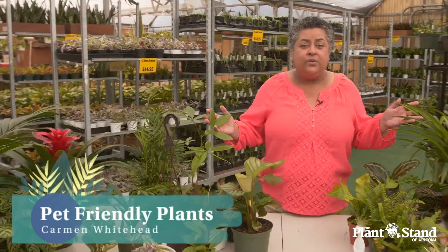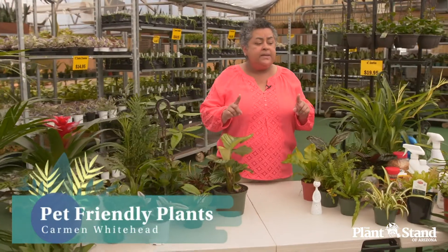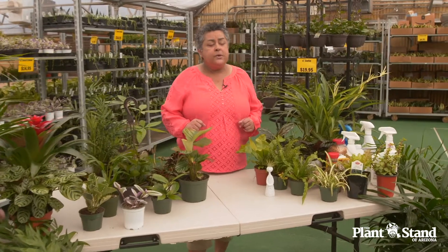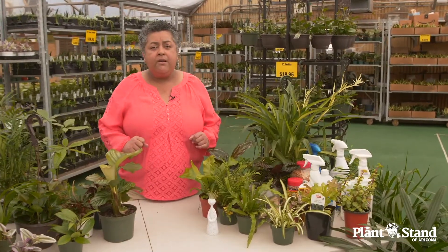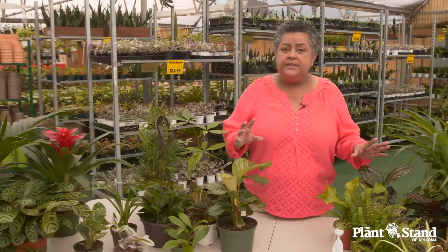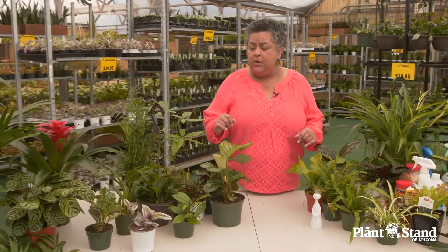Hi friends, welcome back to the Plant Stand of Arizona. My name is Carmen Whitehead and today we are in their main greenhouse and I have some more beautiful plants to share with you. Today's topic is pet friendly plants. If you're like me, you have a four-legged little friend at home. My Rosie is dear and true to my heart and I want to make sure she is safe around my plants. So I take the time to research and know what plants are safe for her. I have a nice selection here for you — different sizes and different varieties that I think will work in any home.